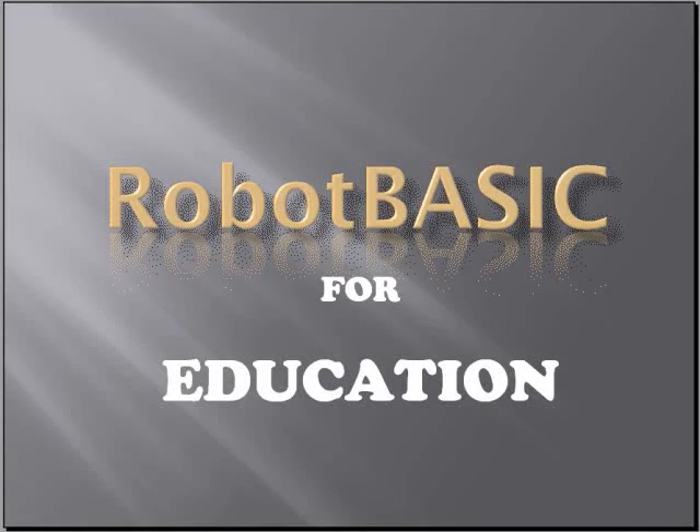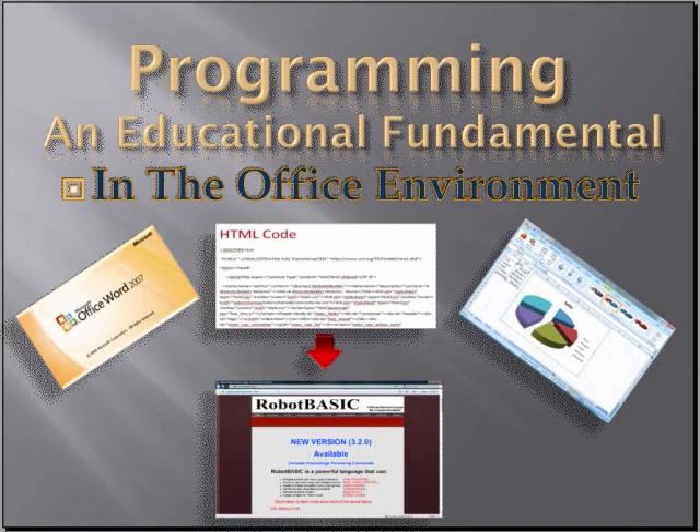This video will discuss the use of Robot Basic in education. Programming is becoming a standard today. It should be an educational fundamental just like reading, writing, or arithmetic. If you use programs like Access or Excel or even an HTML code editor, you're doing programming.